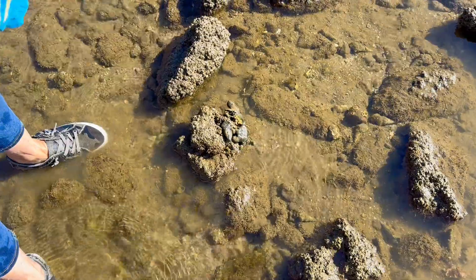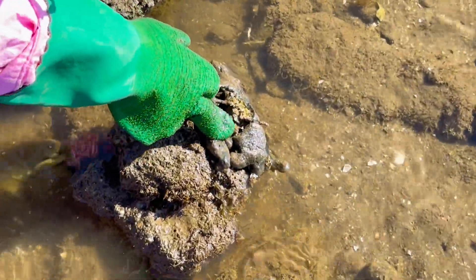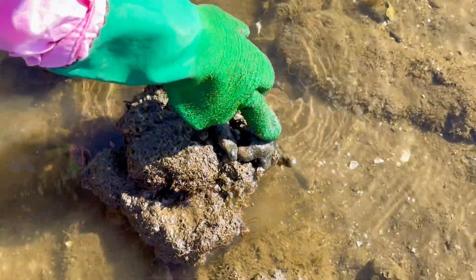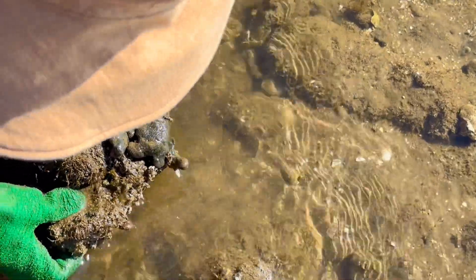So what is that again? We think it's a country boy crab. I've never seen it that colour that I can remember, and I'm not absolutely convinced it is a country boy because it's a bit harder. So whether it's a baby — it is a country boy, just a different type.